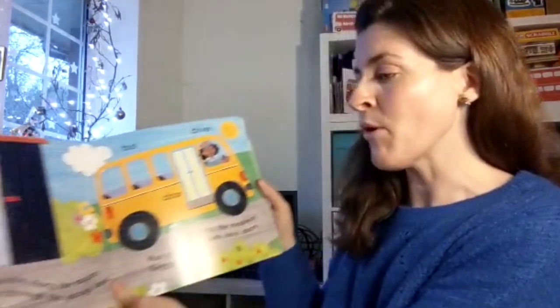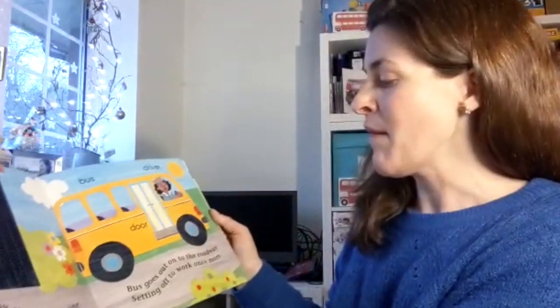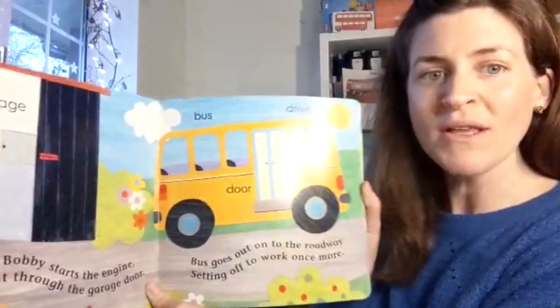Bus drives to town. Driver Bobby starts the engine, drives out through the garage door. Bus goes out on the roadway, setting off to work once more.